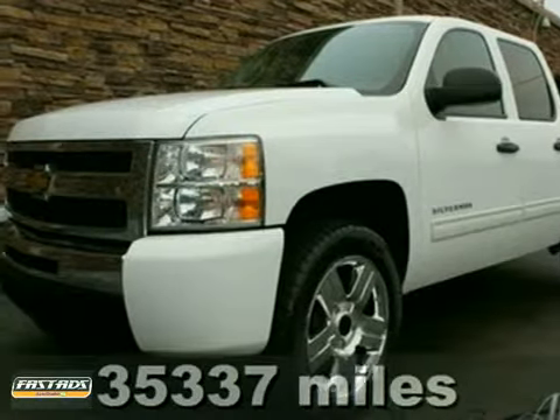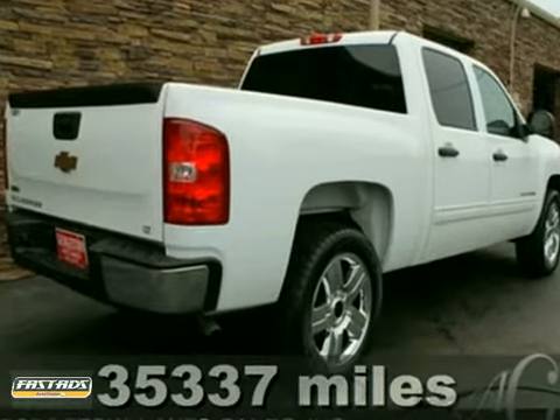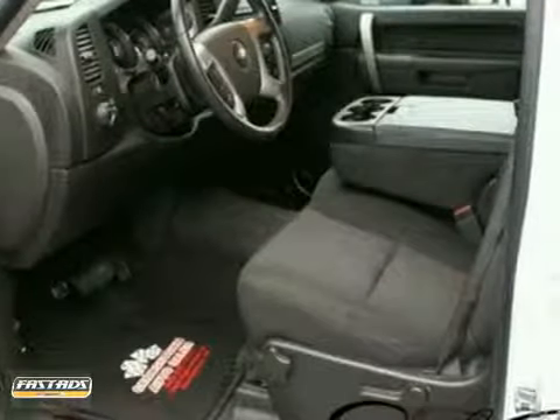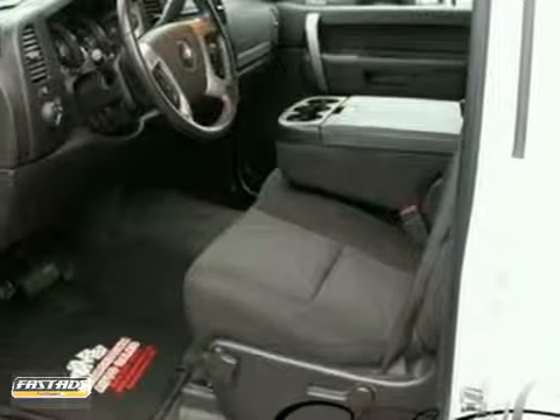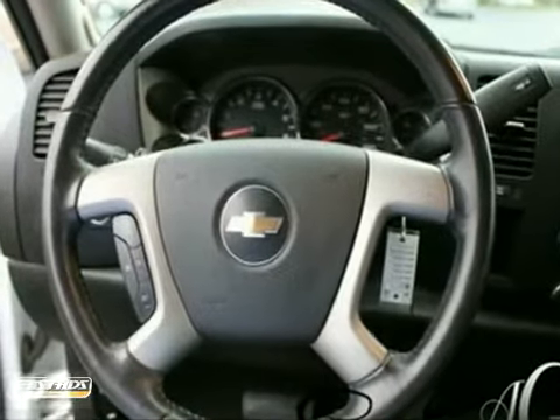You can't go wrong with this 2010 Chevrolet Silverado 1500 LT. The look is unmistakably Chevrolet with smooth contours and cutting-edge technology. This Silverado comes in summit white with an ebony color combination that'll make heads turn and take notice.